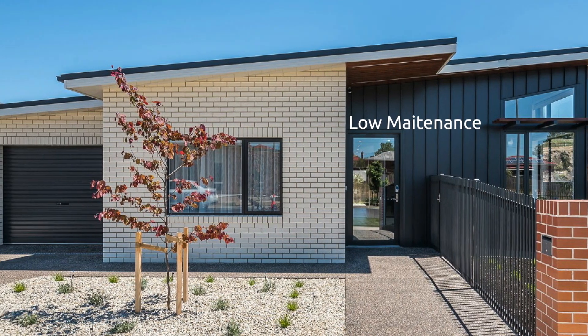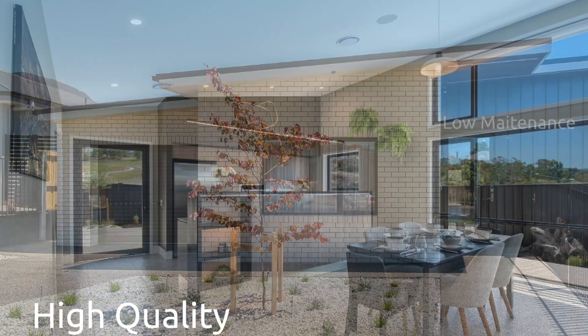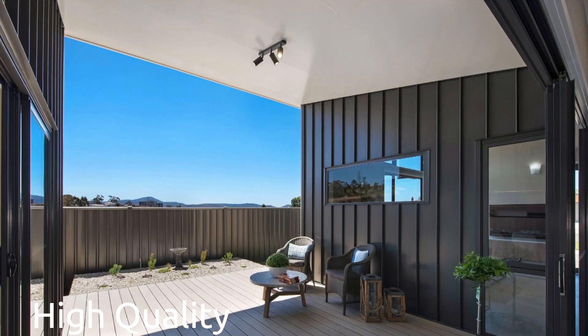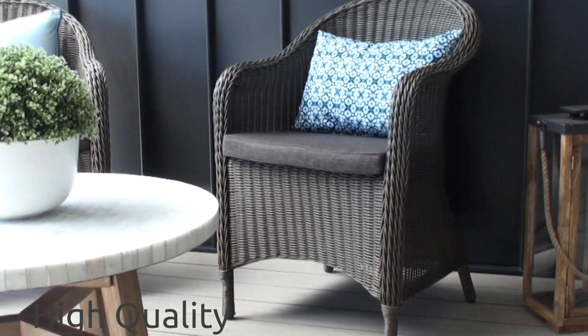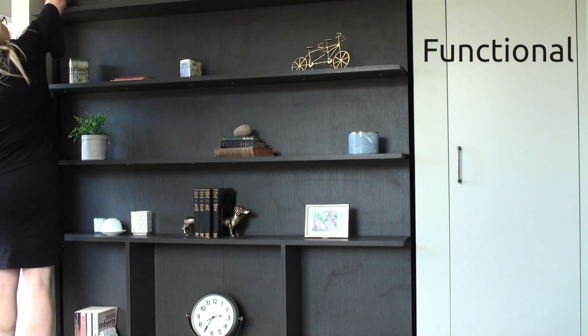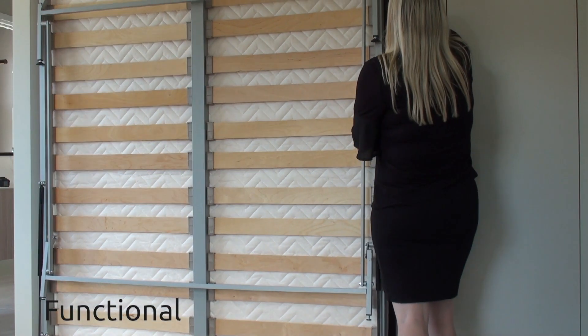We've used really high quality materials and designs, such as our heating solutions, the unique cladding, and also the double glazed sliding doors that open out onto the al fresco. It was important to us to make the display home functional and to make life easier. We incorporated in-built storage and a unique bookshelf that turns into a wall bed for visitors.